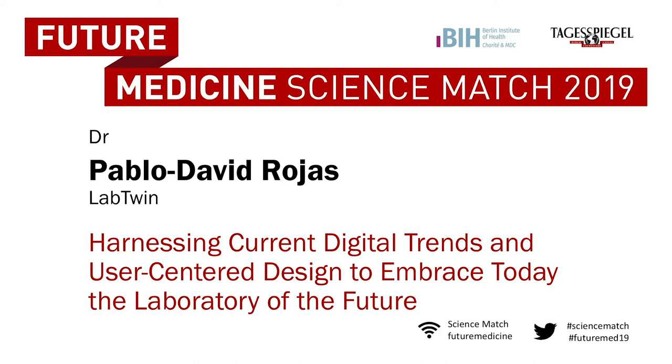Please welcome Pablo David Rojas — LabTwing: harnessing current digital trends and user-centered design to embrace today the laboratory of the future.